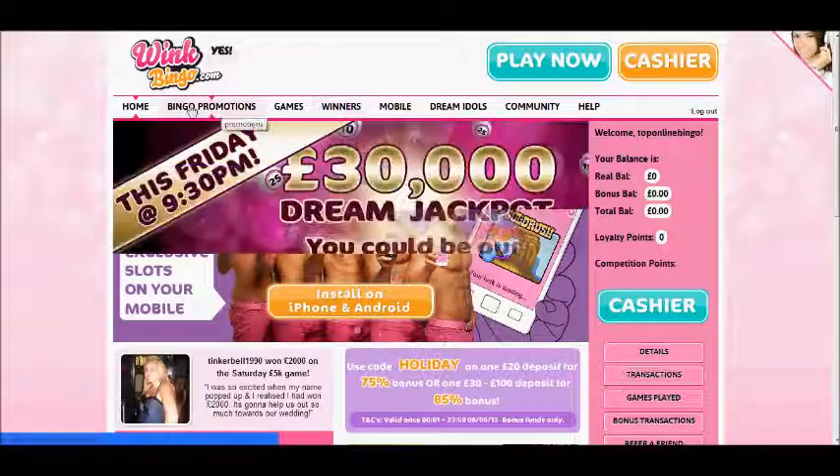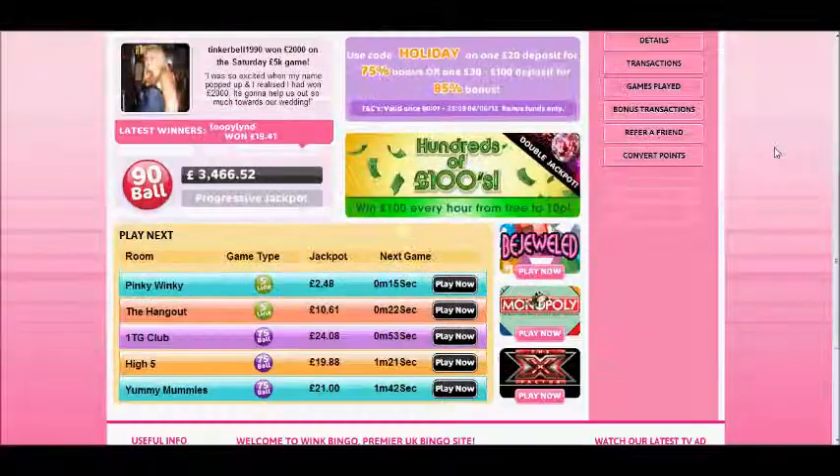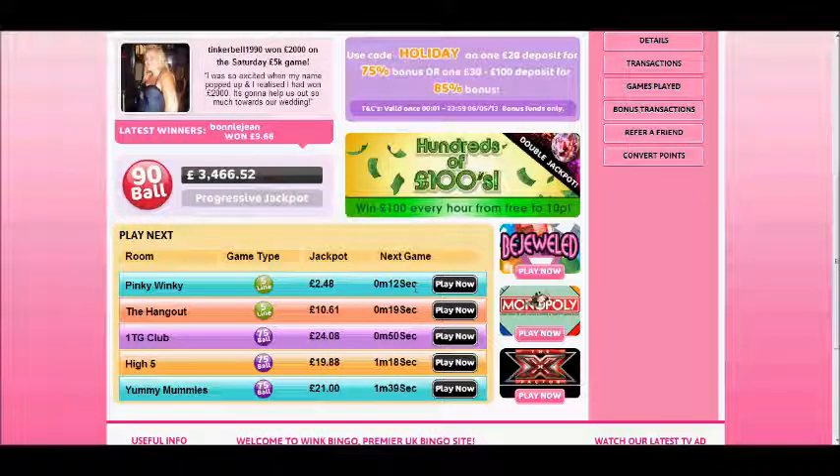Along the top is simply where you find what you're looking for, and down below we've got the latest games to start if you want to just jump straight into that room.